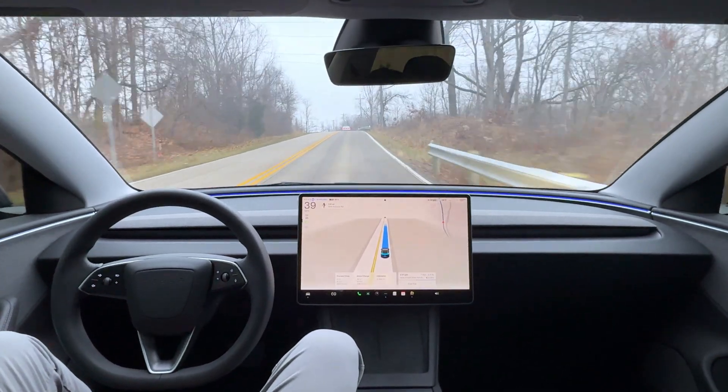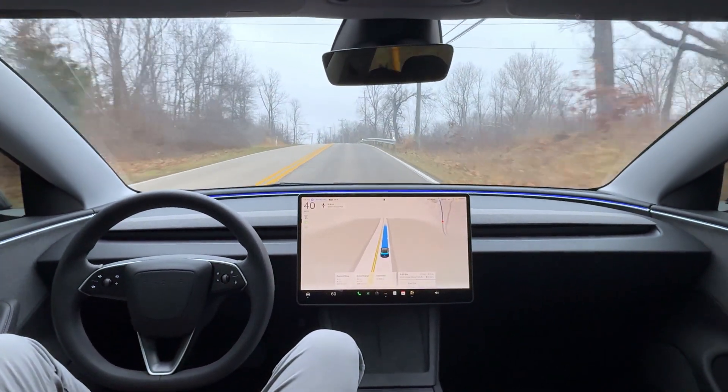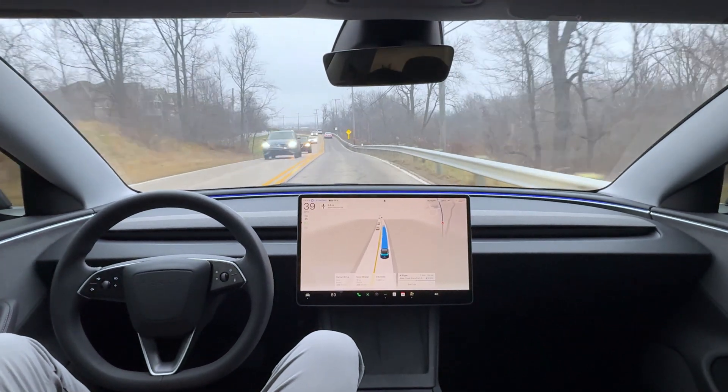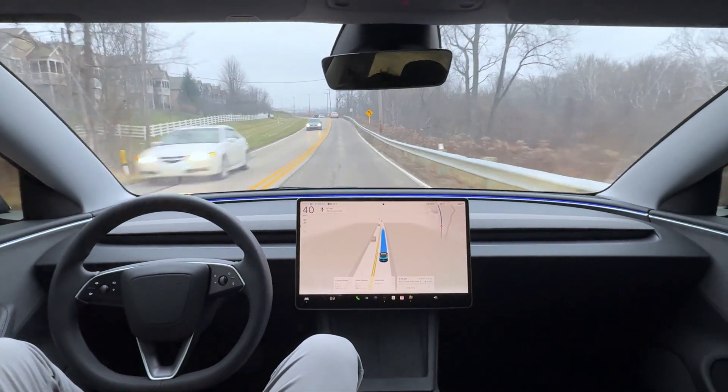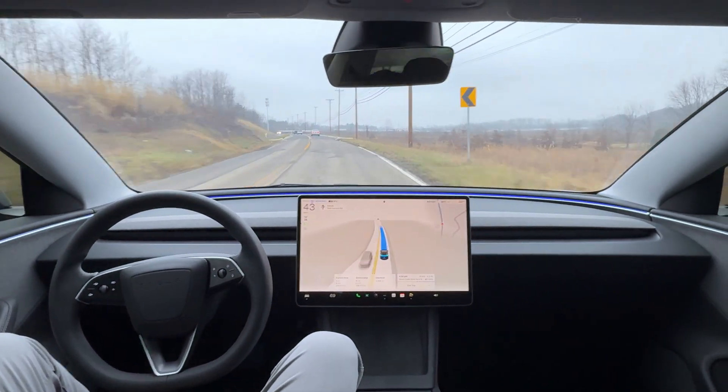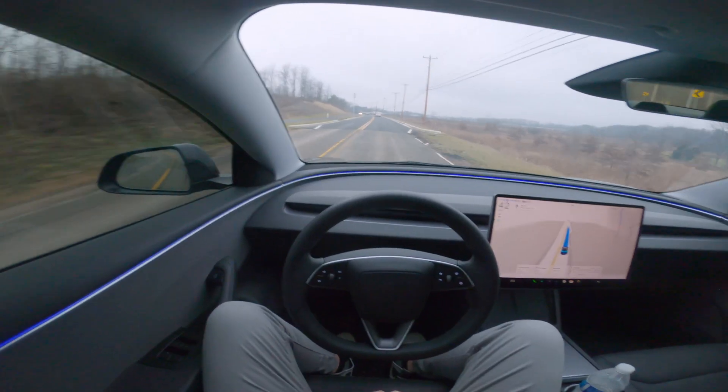We have a pretty windy road here and it's smooth as butter — absolutely no hesitation, very smooth and clear. The windy road is being approached very nicely.